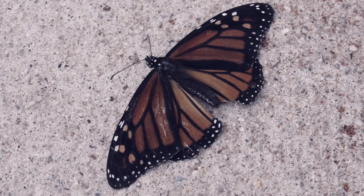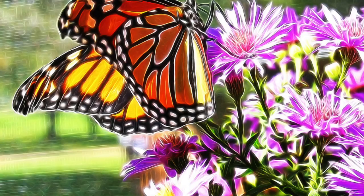Today you will be learning how the monarch butterfly protects themselves, their diet, habitat, and physical characteristics.